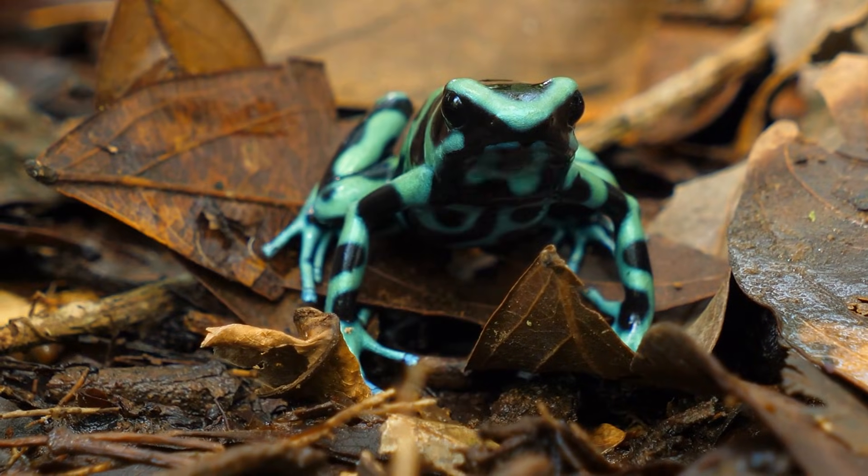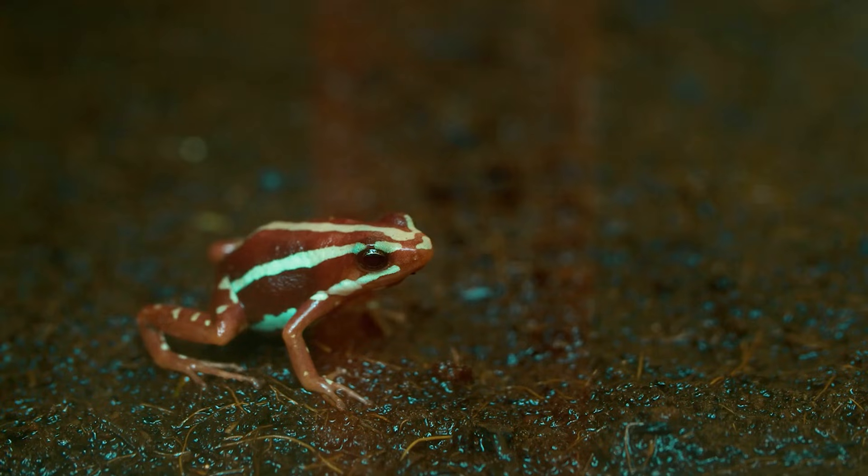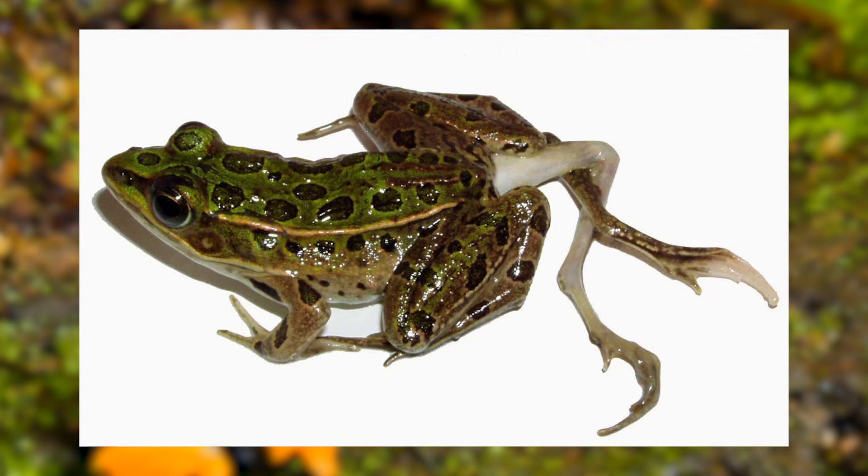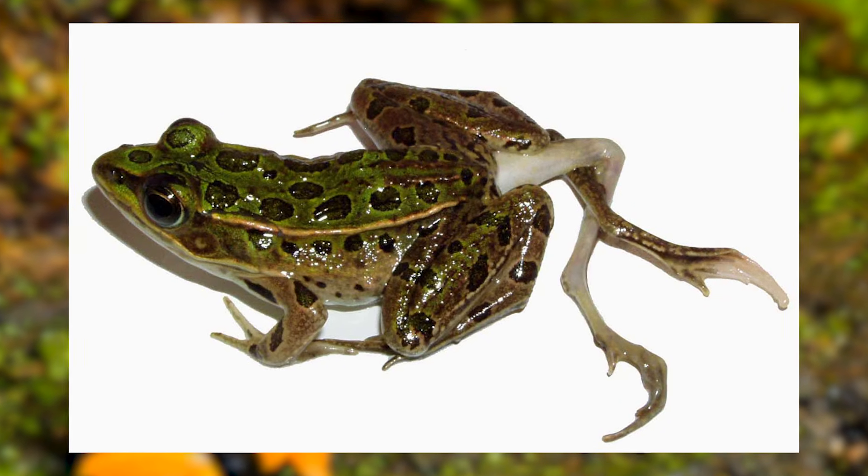Next, we are talking about amphibian limbs. Ever seen an amphibian that doesn't quite fit the mold? Frogs and salamanders sometimes hatch with extra, missing,